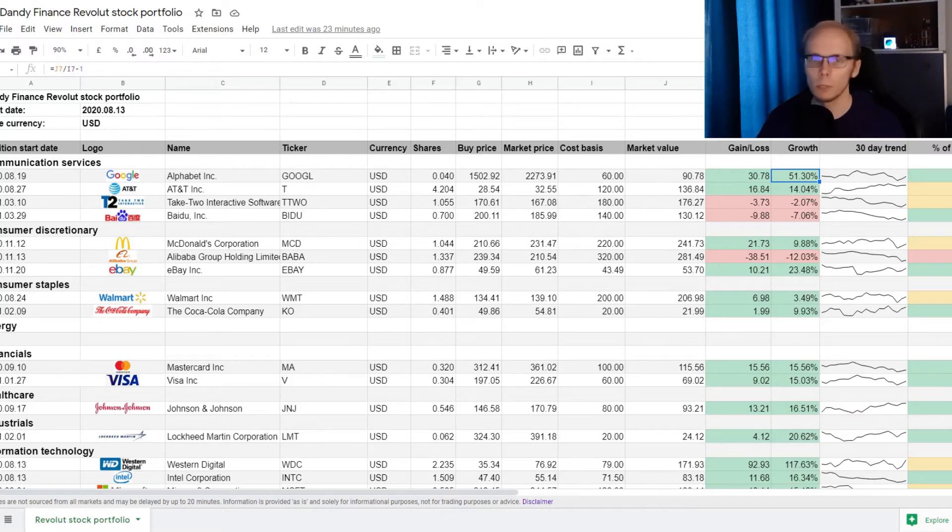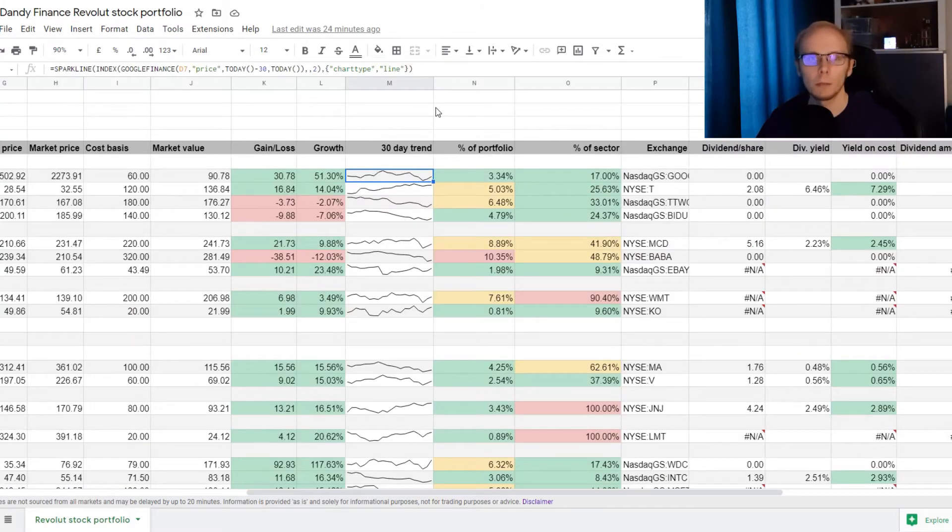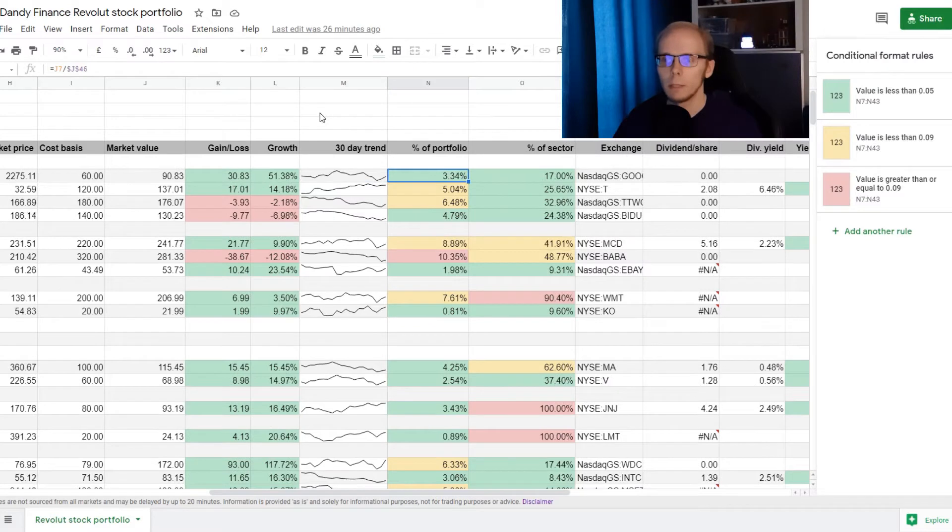In column L we get the same difference but in percentages — how many percentage points the position is up or down. Column M tracks the share price movement of the last 30 days. It's not a huge indicator, but it helps determine if the price was recently in an uptrend or a downtrend. The next few columns show how much diversification we have in the portfolio. Column N shows the position's weighting in the whole portfolio, and column O shows its weighting in this particular sector. For example, Google takes up 3.34% of our portfolio and 17% of our exposure in communication services.